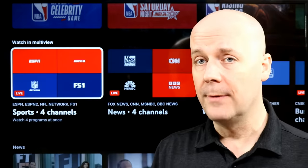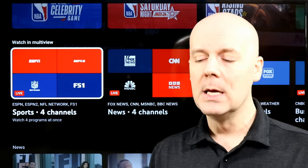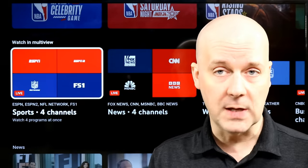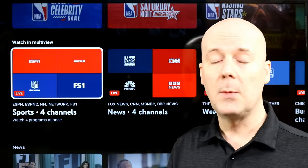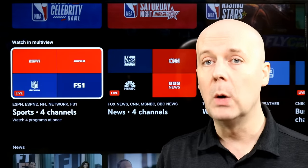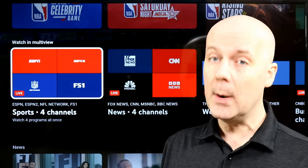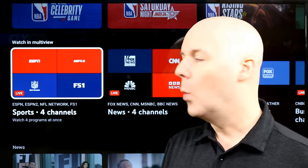They now have something called Build a Multi-View. If you go to a sporting event that's happening live and click on it while it's part of a multi-view, instead of just giving you two or three options to pick from, they have something called Build a Multi-View. This allows you to pick from a list of games — you can pick four different games — and it will give you a stream with those four games. Originally it was limited to NBA games, but now it's available for a wide range of games, including college basketball, NBA, and others.